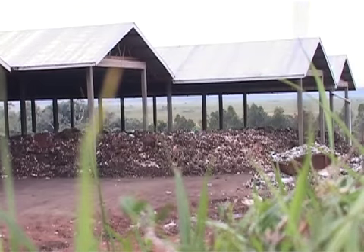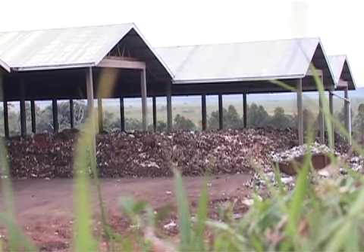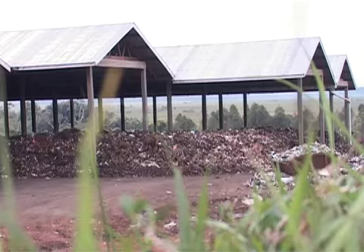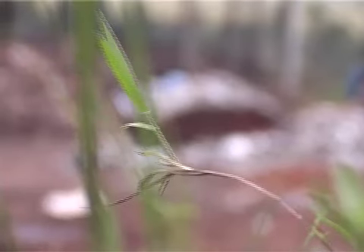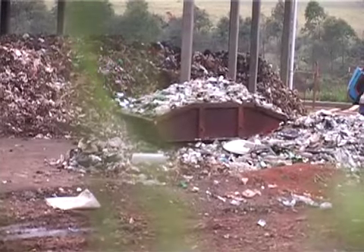Currently, the World Bank is funding a compost project like this one in Mukono district. The projects in several urban areas are implemented by NEMA. It has both an air collection and composting area.